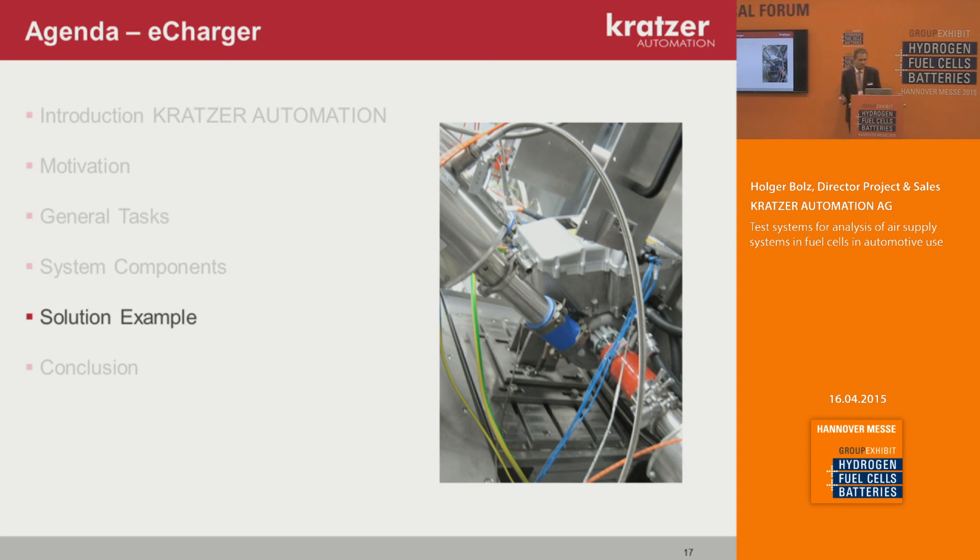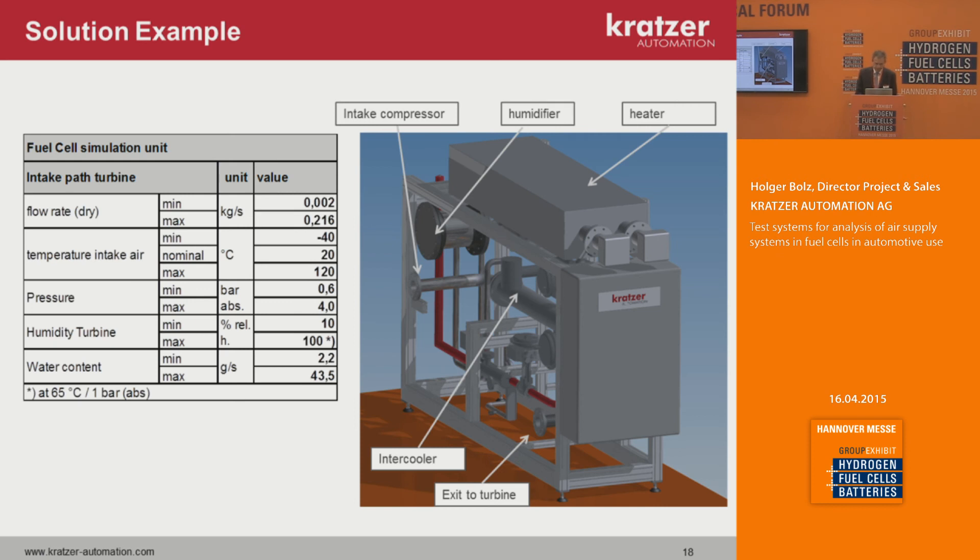As one solution example, I will describe the fuel cell simulation system. This unit simulates the behavior of the fuel cell — it has a heater and a humidifier. The compressor inlet is here, the outgoing path to the turbine is here, and with this unit you simulate the resistance of the fuel cell, the humidification of the air flow, and the pressure needed for the turbine input. It handles the same parameters as the whole system: 0.2 kg/s max flow, the same temperature range, and it can work up to 4 bar pressure, which is roughly the pressure after the fuel cell.